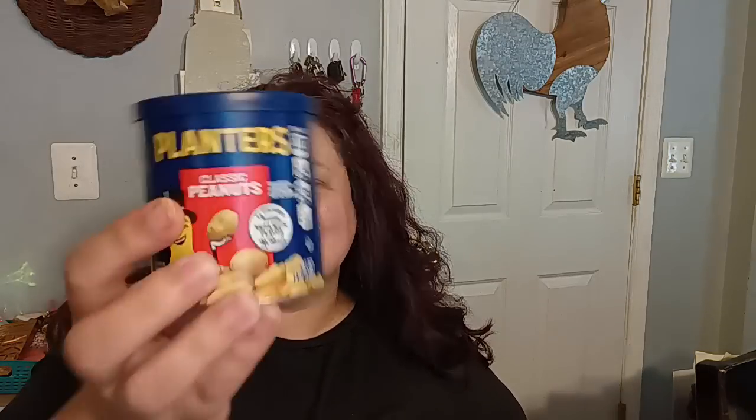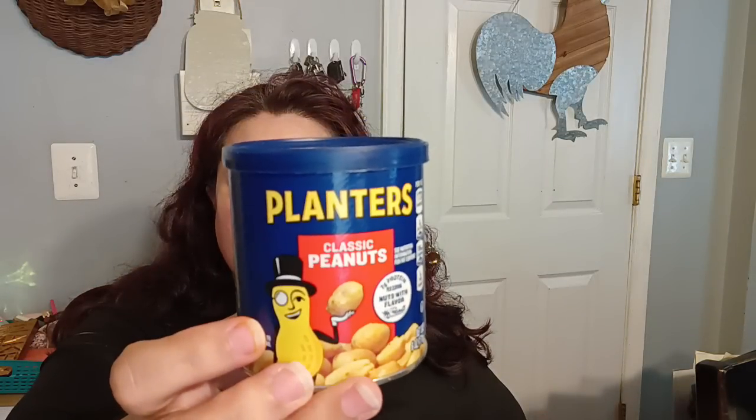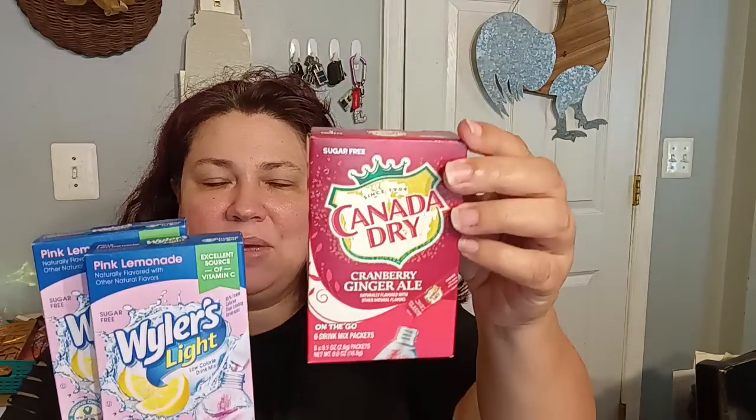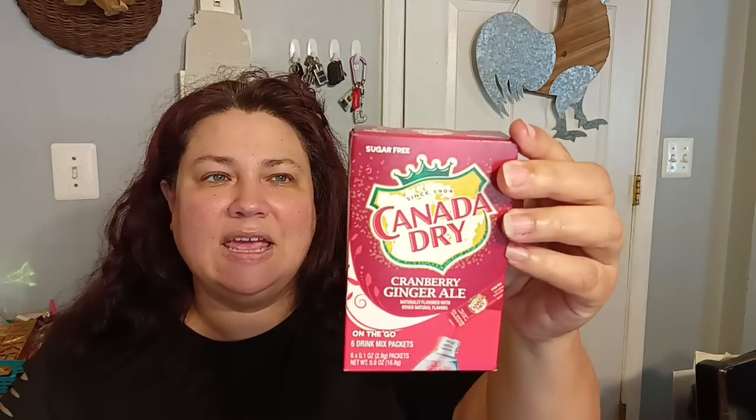I did pick up a can of Planters Classic Peanuts — these are awesome. I was hoping they had the caramel one, but they haven't brought that back. My kids went through it like no one's business. I also picked up some more of the Weiler's Light Pink Lemonade, the Cranberry flavor to add to our waters, and the Canada Dry Ginger Ale Cranberry — I've never tried that one and was wondering if it's any good. These are nice alternatives for your preps.